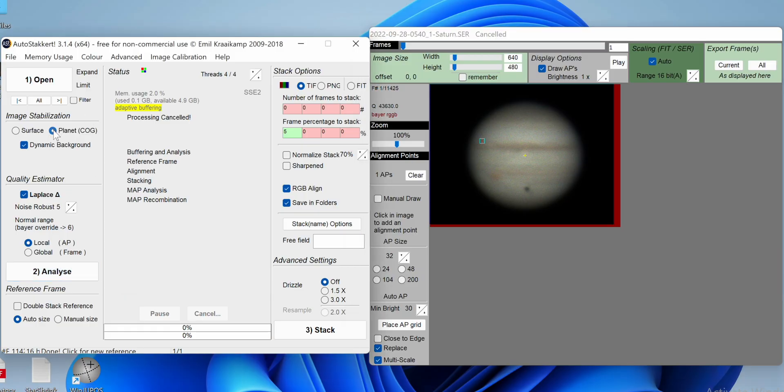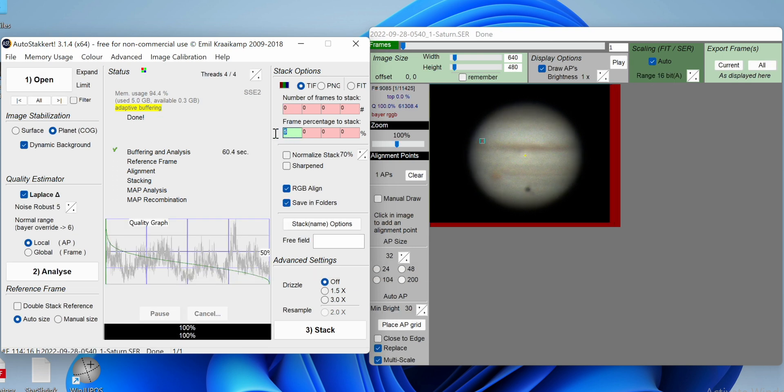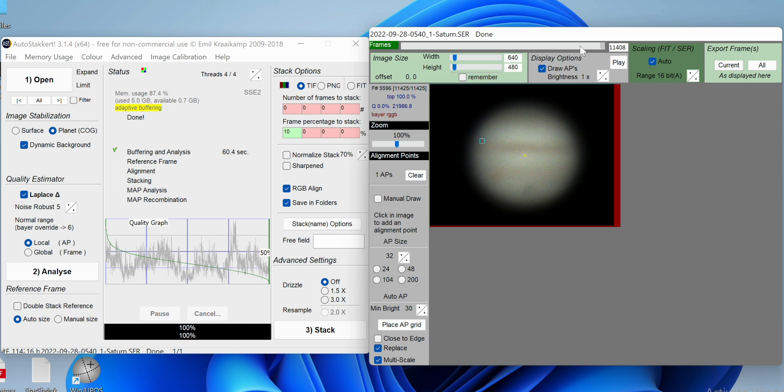What AutoStakkert does is analyze the video file — we have a .ser file, though it also works on .avi depending on what you're recording. I like .ser because it's typically higher quality. It's going to analyze the file and pick the best frames from that video — this is where Lucky Imaging comes into play. It takes the very sharpest frames. I told it 10%, so it stacks the best 10% of those images together and gives us a final output, all stacked together nice and neat.